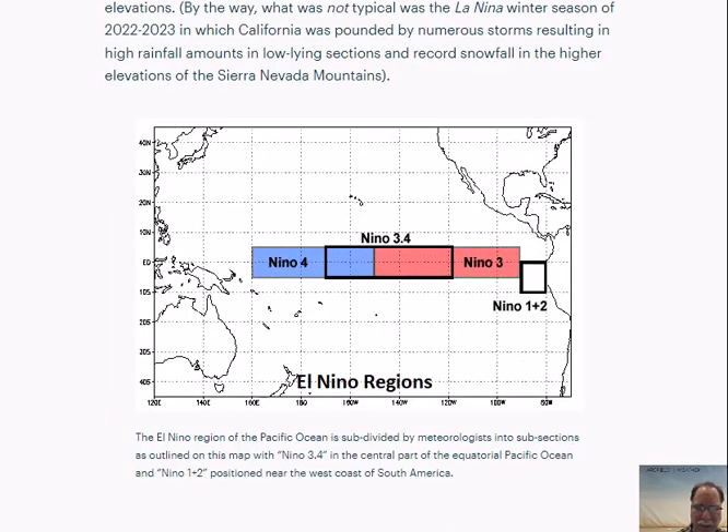I mentioned the Niño 3.4 region. Meteorologists subdivide the El Niño region along the equator into different sections called Niño 4, Niño 3.4, and all the way to the west coast of South America, known as Niño 1+2, just to make it simpler to refer to these particular areas of the tropical Pacific. That computer forecast model compilation — the plume of models — was predicting temperatures right here in the central part of the tropical Pacific, the Niño 3.4 region. You can find this particular map at ArcFieldWeather.com.